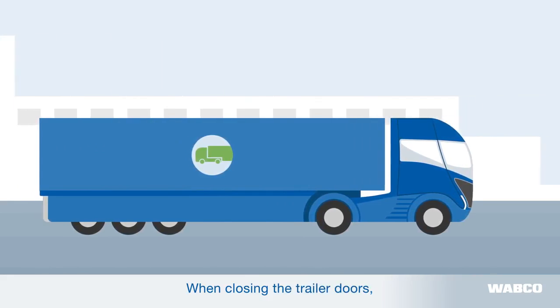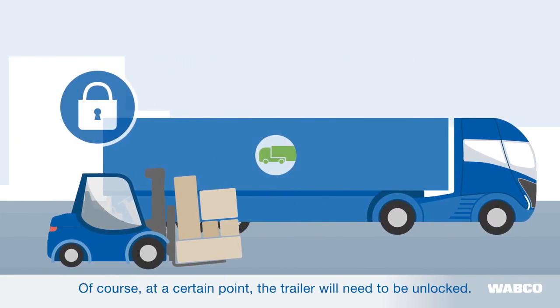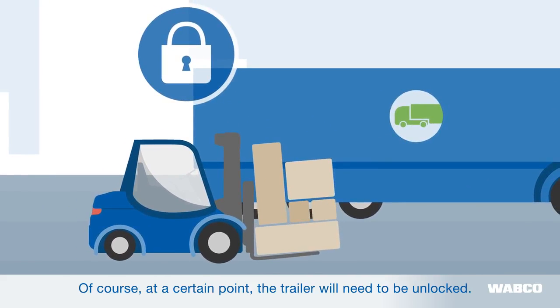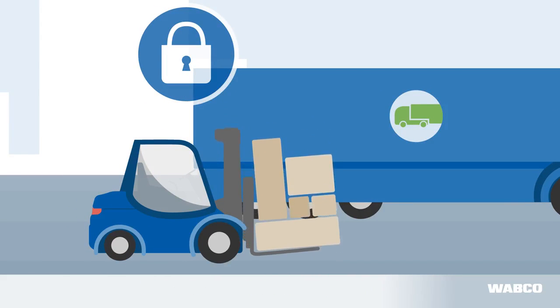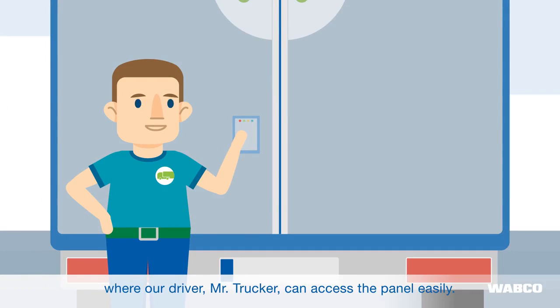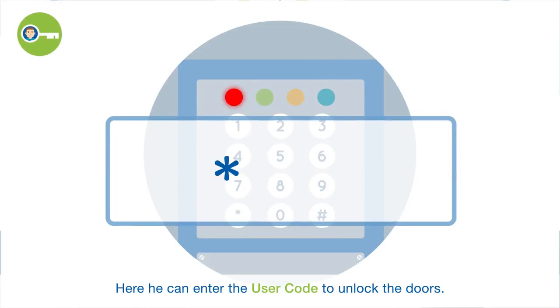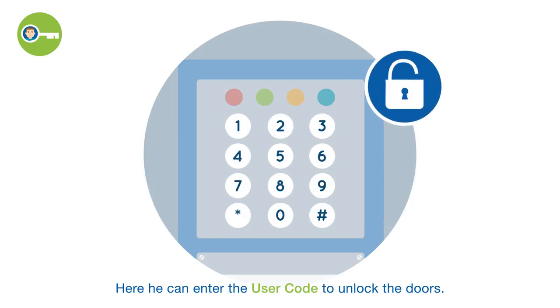When closing the trailer doors, they are automatically locked by the system. Of course, at a certain point, the trailer will need to be unlocked. The ELB-Lock's keypad is located in the rear doors where our driver, Mr. Trucker, can access the panel easily. Here he can enter the user code to unlock the doors.